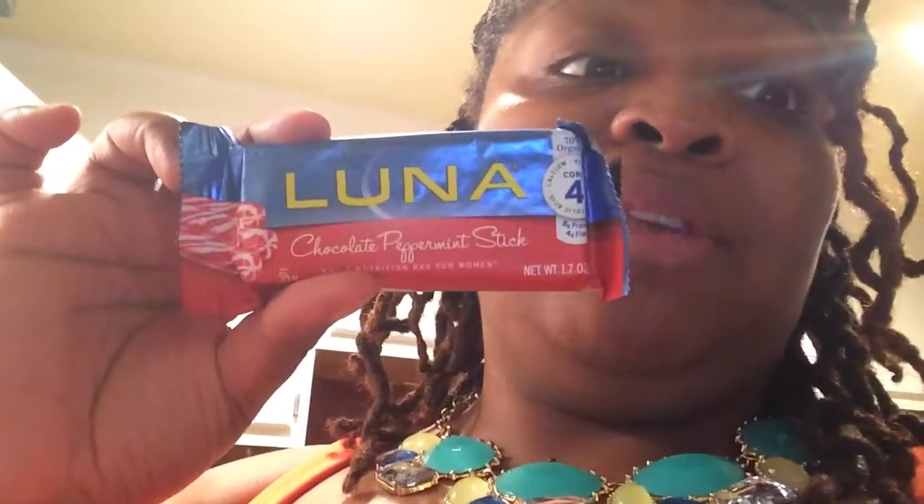The last thing I wanted to show you guys are these Luna chocolate peppermint stick bars. When I tell you these things are so freaking good — all you chocolate lovers out there — it says whole nutrition bar for women. It has oats and grains and it's so good. I bought one just one day because I wanted a snack but didn't want to go too crazy. It might be a protein bar since it has eight grams of protein. If you love mint chocolate, this is so good. They're individually wrapped and I bought a box — it came with six and I think it was about $5.98.